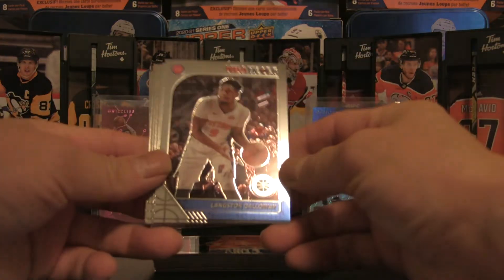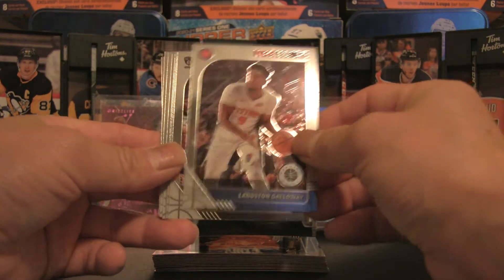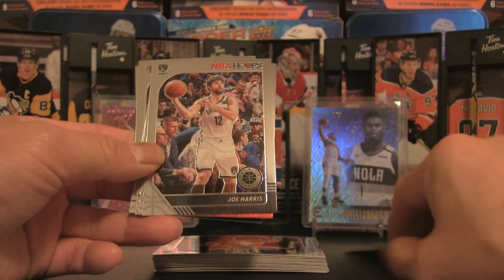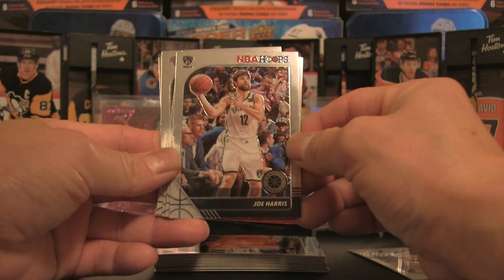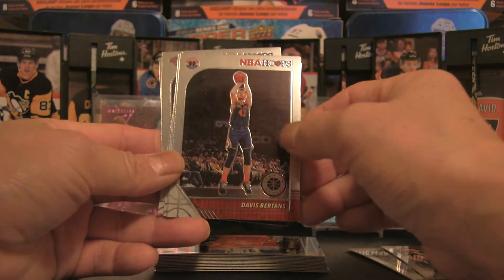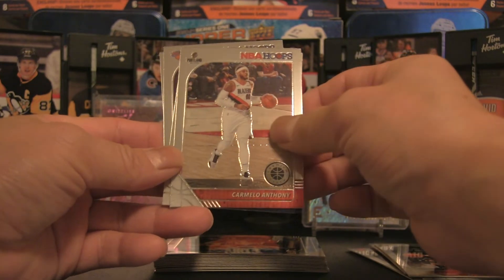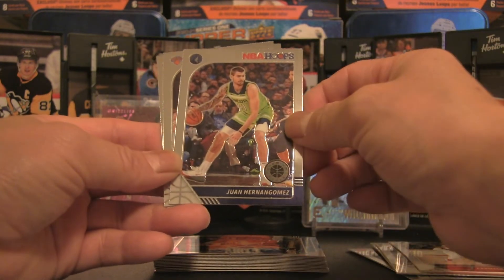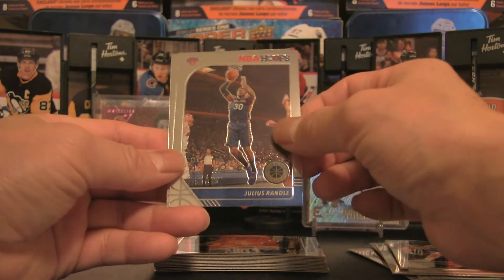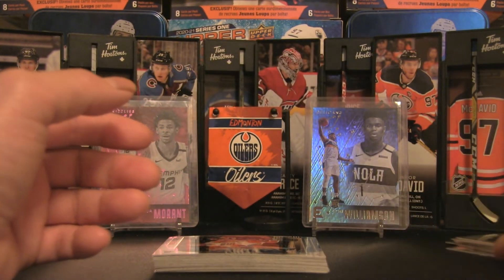Here we are — we have a Langston Galloway, so that's how they look there in the front. Pretty cool design, very clean, and that's the back. We've got Joe Harris, Davis Bertans, Otto Porter Jr., Carmelo Anthony, Juan Hernangomez, Julius Randle, and Marc Gasol. I'm just going to leave that there for a bit and double check — I don't think there are any rookies that we've missed so far.